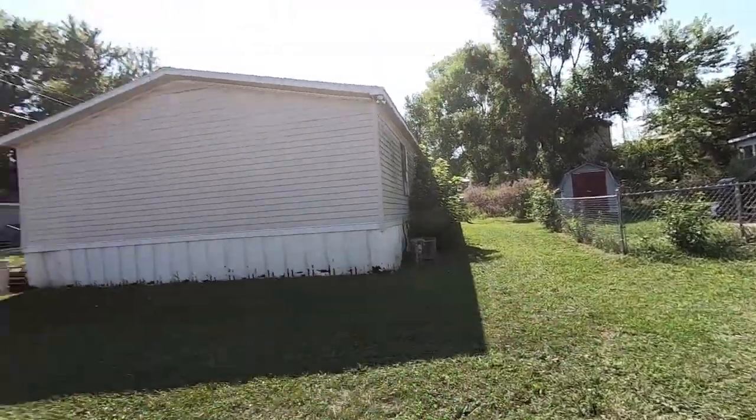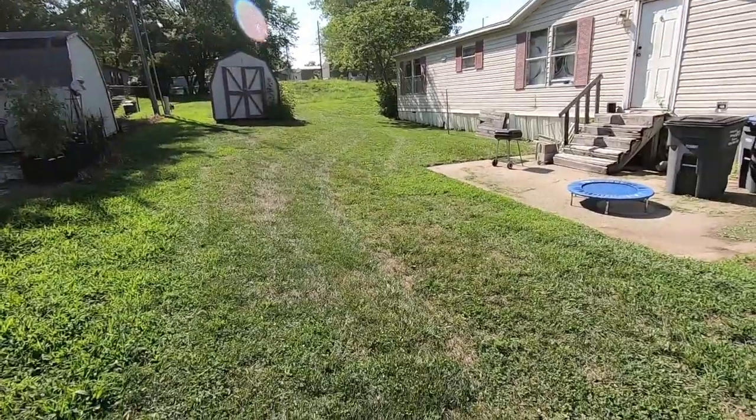All right guys, another one down. This one's real small — just a nice little trailer park yard. This is 35 bucks; my minimum is 35 regardless. This gentleman always pays more and tips me every time I come to this place.